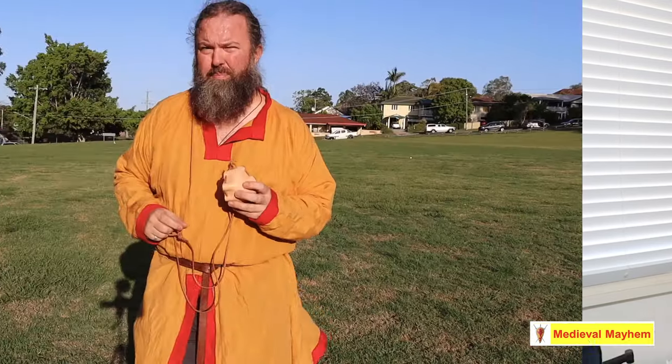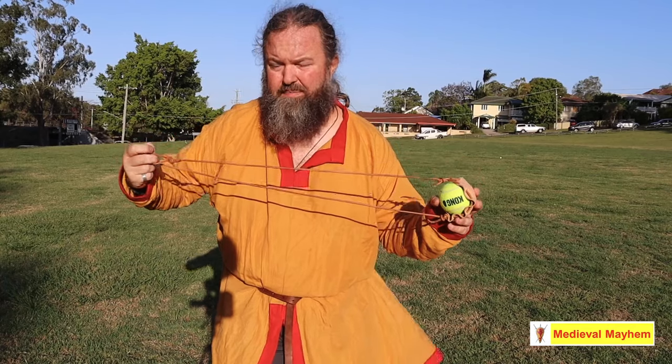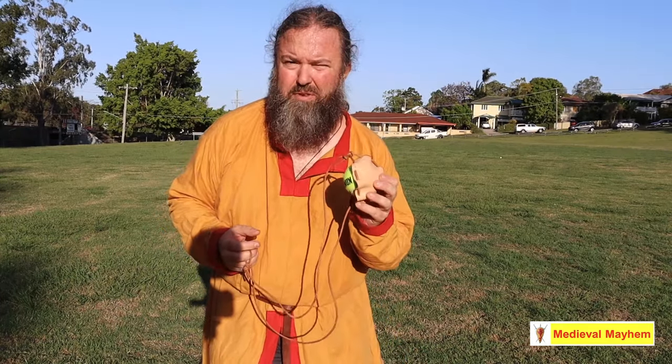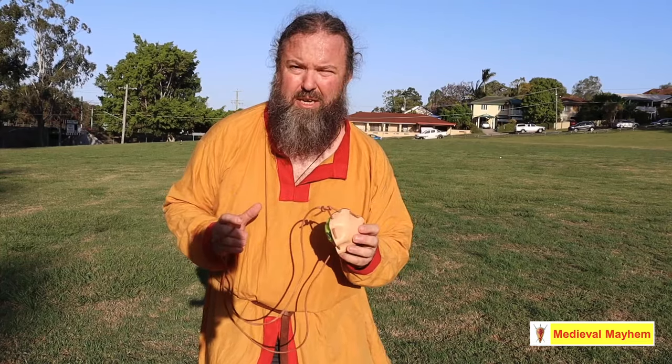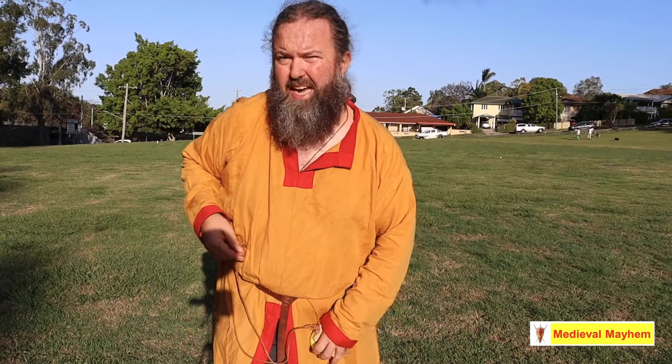Let's look at how to make one of these things and then we'll look at how to use them. The pouch is very easy to construct — it consists of three parts: two strings of equal lengths, one with a cord loop at the end, the other with a knot, and a simple leather pouch. I made mine from scrap leather. It has an even number of holes in it and is tied off with a fisherman's knot. The cords I use are approximately 70 to 80 centimeters long. Longer cords will have a longer range; shorter cords will have more accuracy.